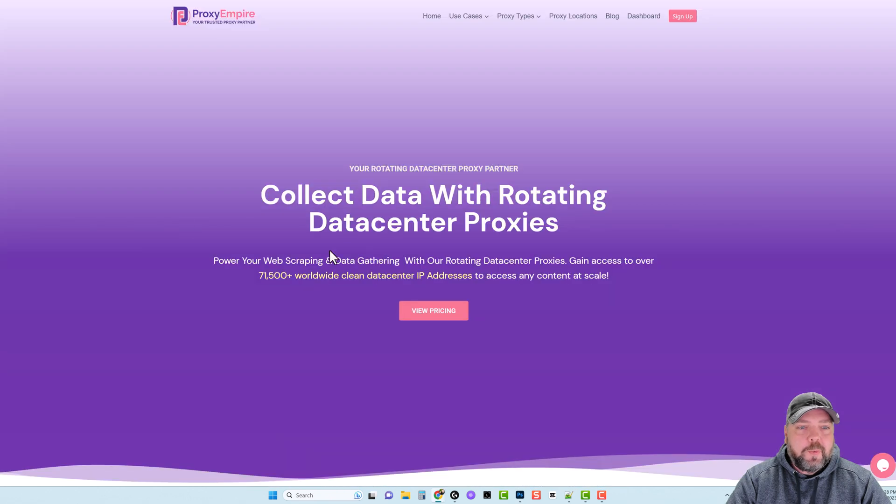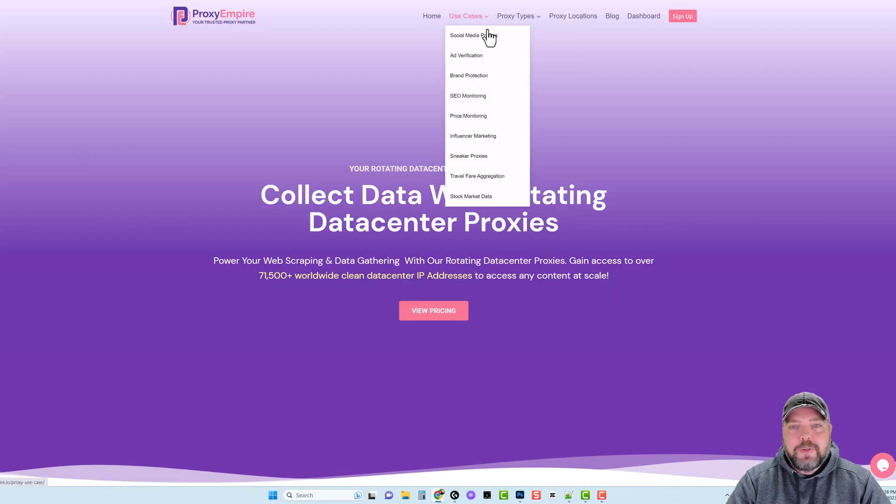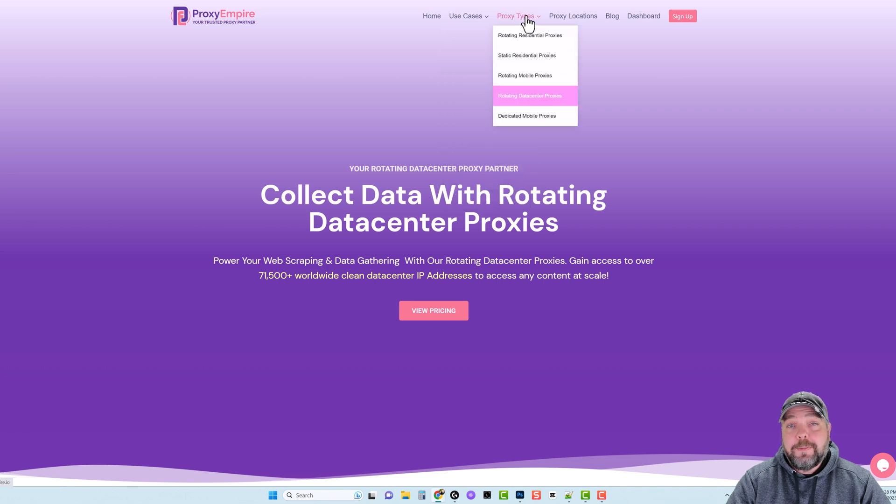If you come to this website and go up under Use Cases, you can go to those links and it'll tell you different things people are using these types of proxies for. Or you can go under the different proxy types. If you already know the specific type you want — such as rotating residential proxies, which are some of the best you can buy other than mobile proxies — there are also static residential proxies, and you can get those for a month or longer.